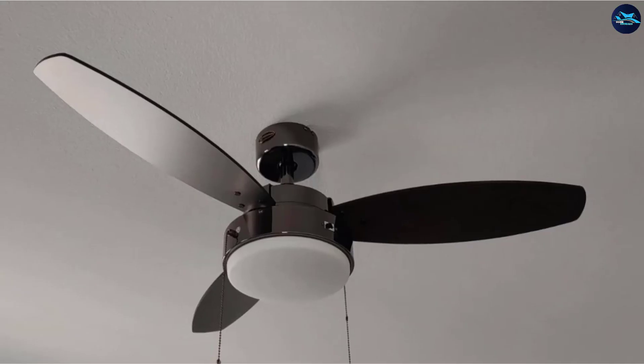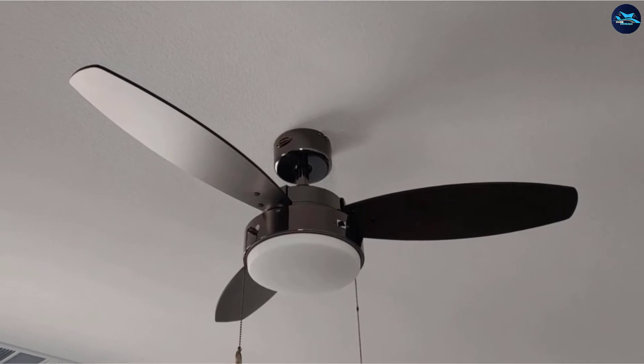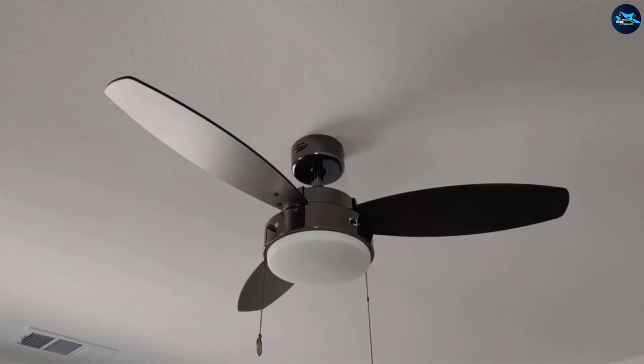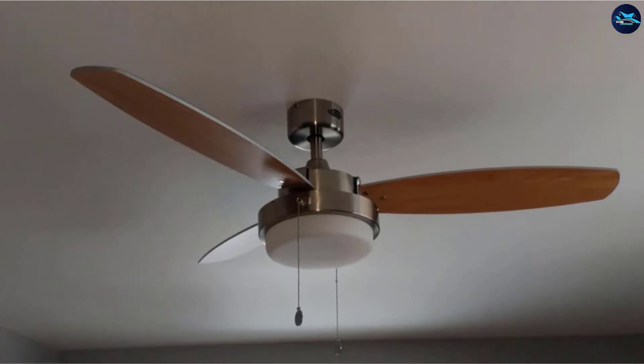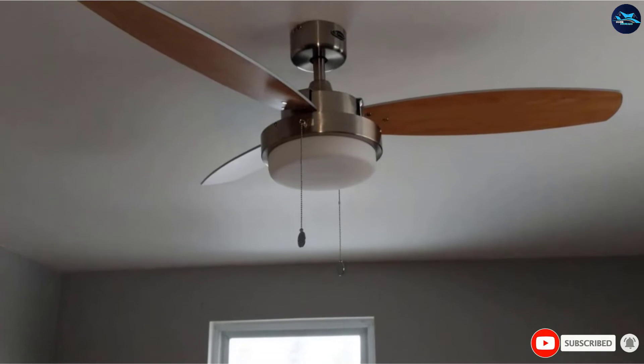The three fan speeds allow you to adjust the velocity according to your comfort level. The fan also has an integrated light kit with an opal frosted glass enclosure. If you want a simple ceiling fan at a decent price range for your small bedroom, the Westinghouse Lighting 7,876,400 offers a perfect option for you.